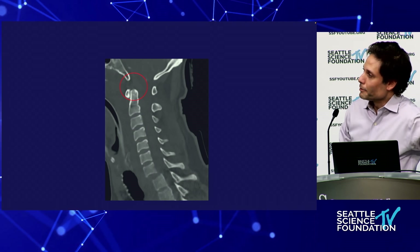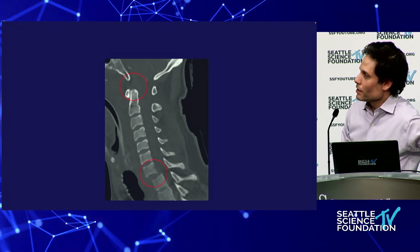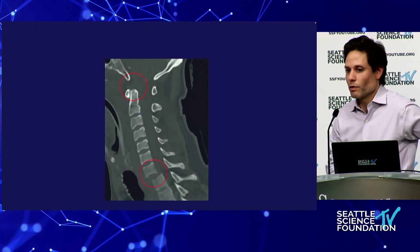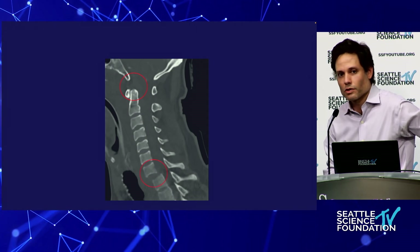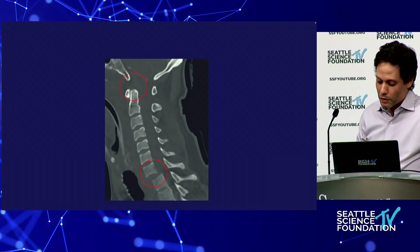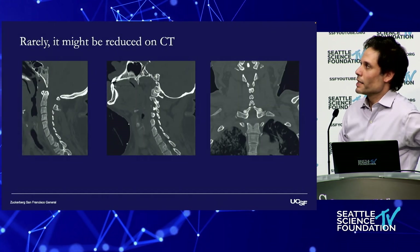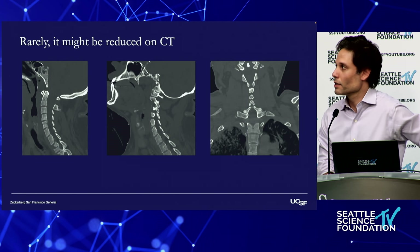Beware of the poorly fitting collar, especially in children. Also beware of non-contiguous injuries — in patients who often can't report symptoms, there's going to be a high rate of non-contiguous injuries. This floating cervical spine has been described here in Seattle.